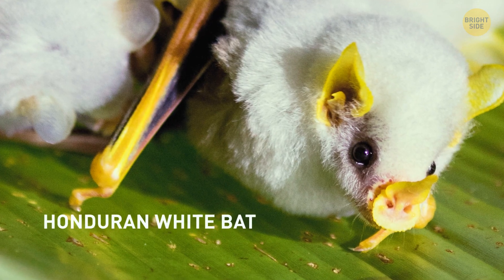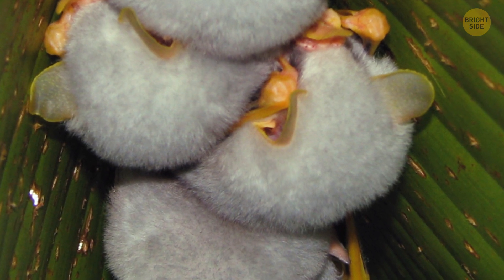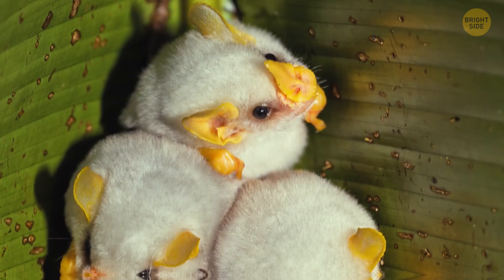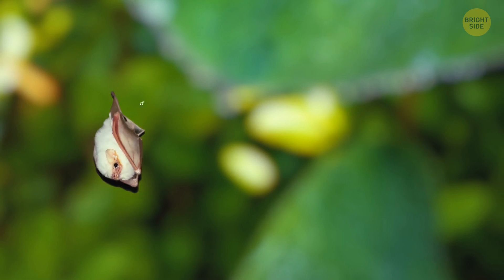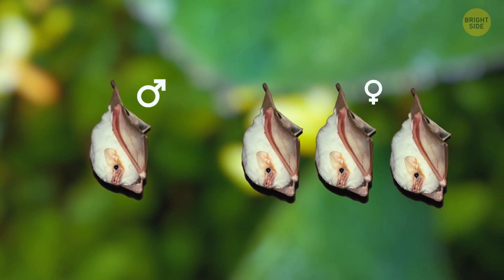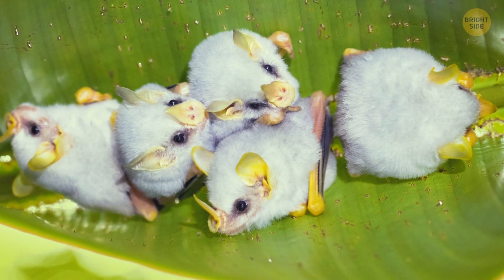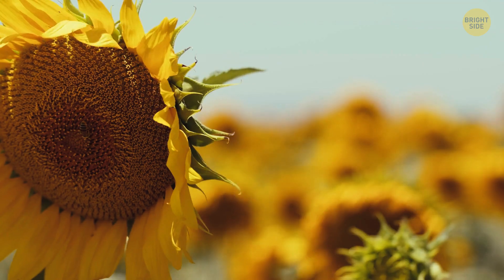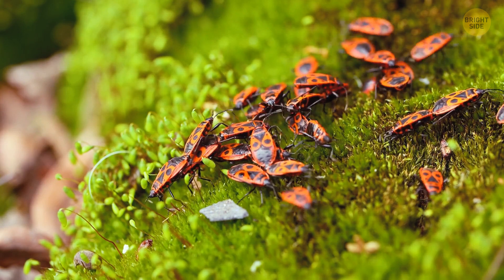Make room for the Honduran white bat, which is weird because it's one of only a few species of bats that have white fur. It's also unusual because it has a unique mating behavior, with the males taking care of multiple females and aggressively defending them from other males. Additionally, it's one of the few bat species that feed primarily on pollen and nectar from flowers rather than insects.